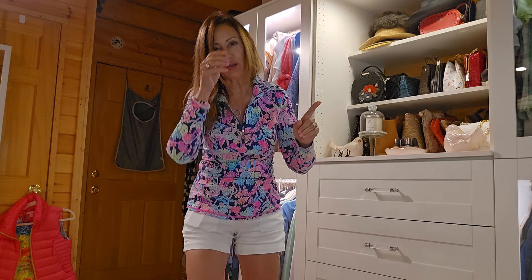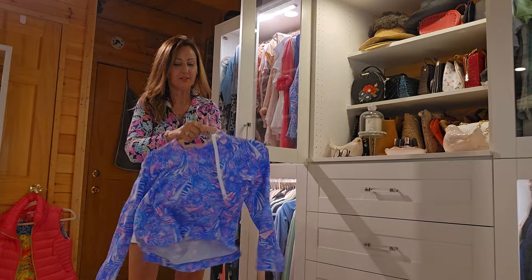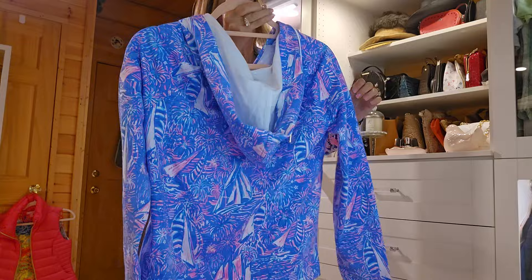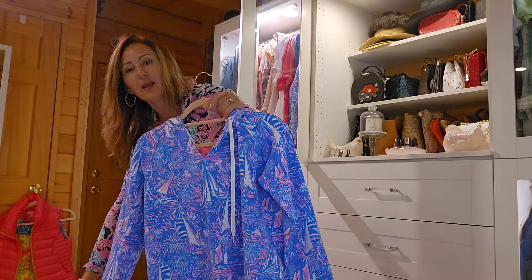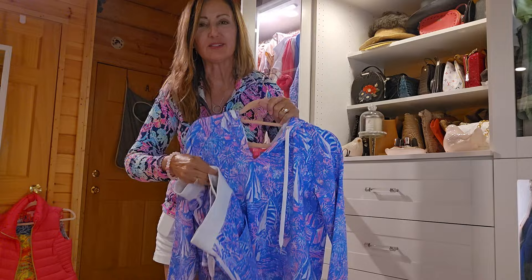Now let me get into my closet and pull some things out. First item is this. Now this is really cute and I have the matching shorts for it. When you buy a matching set, they call this the — the Lily girls call it a tuxedo because it's a matching set.